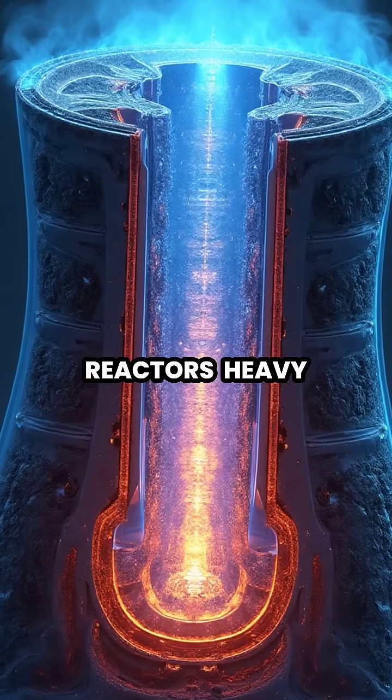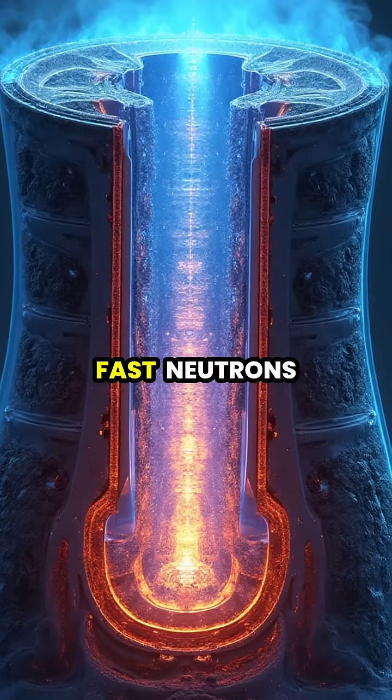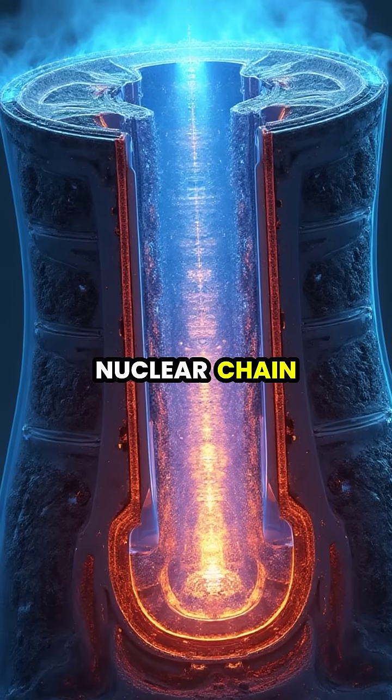In nuclear reactors, heavy water serves as an excellent moderator, slowing down fast neutrons without absorbing them, which helps sustain nuclear chain reactions.